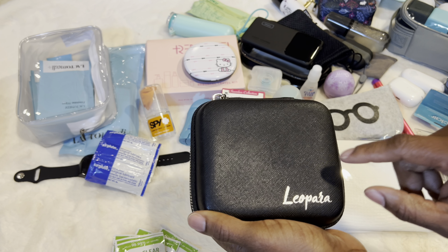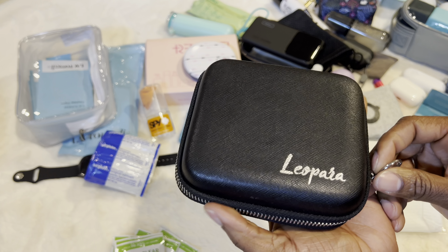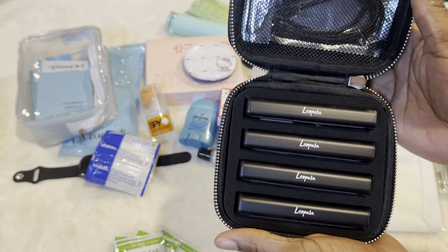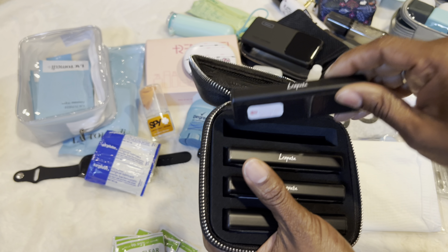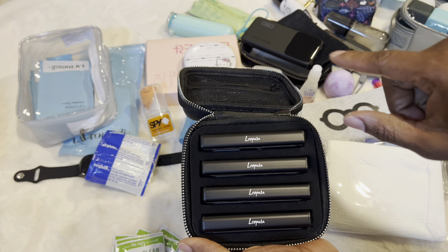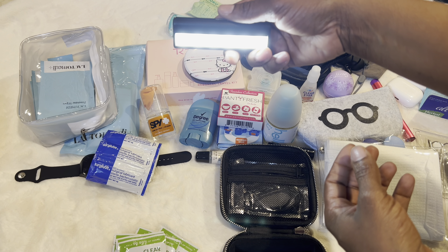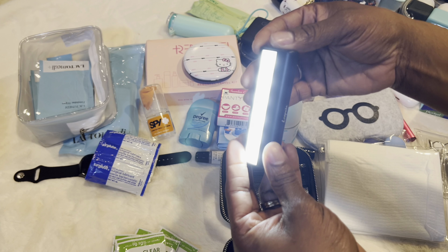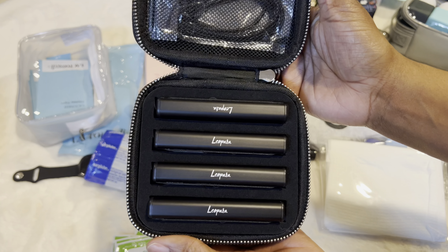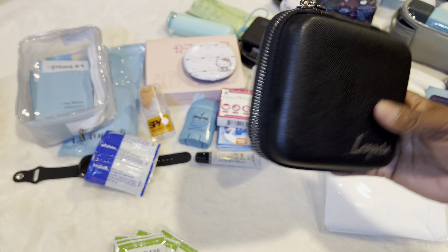I'm actually not carrying this in my backpack — this is going to go in my checked luggage. This is one of those Leopara kits. They sell them on Amazon, but I got this off Poshmark a couple of years ago. What they are is lights that go on your mirror — you put them on your bathroom mirror and they give you that dressing room light so you can see to do your hair or makeup, especially if the bathroom is a little dark. It comes with a charger and they come in this case. I've used it a few times and I'm definitely going to carry it this time.